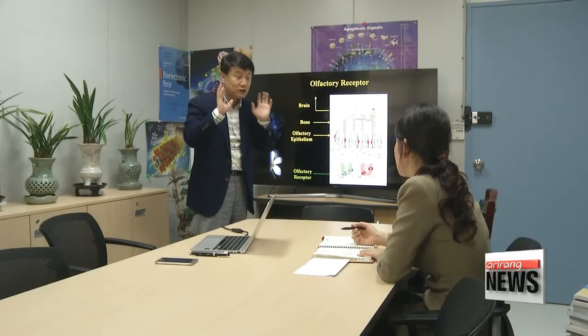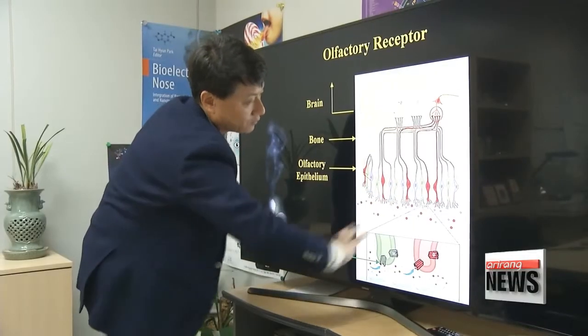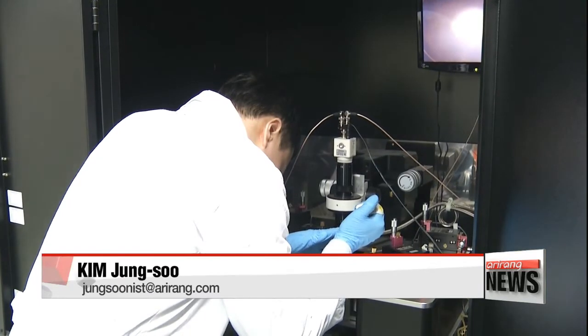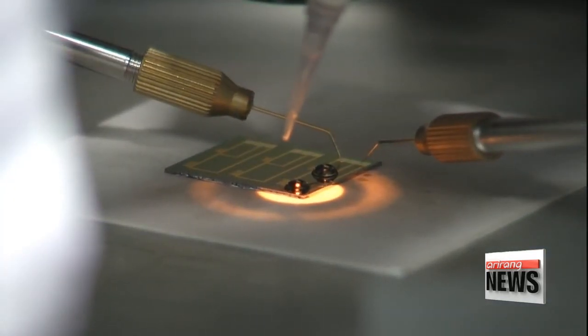Experts also say the recent tongue is a huge improvement from past attempts. The tongue made two years ago was 100 times more sensitive than the human tongue, but this tongue is 100 times more effective than that past version. Researchers predict the man-made tongue will soon find commercial application in the artificial spices industry.